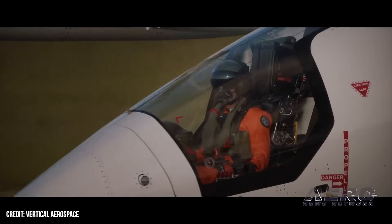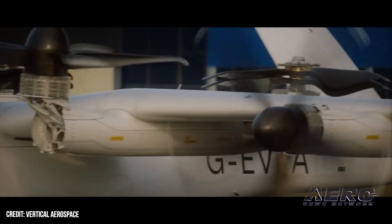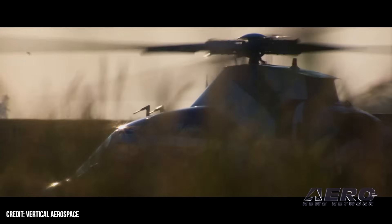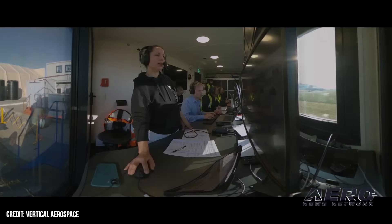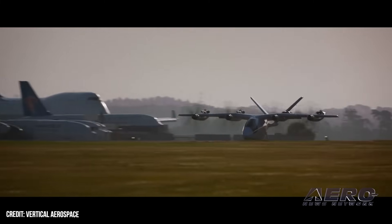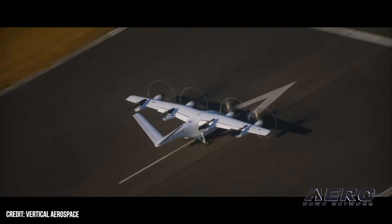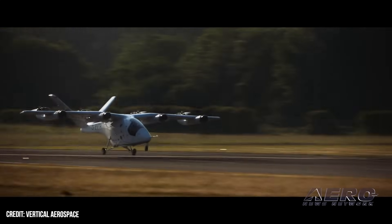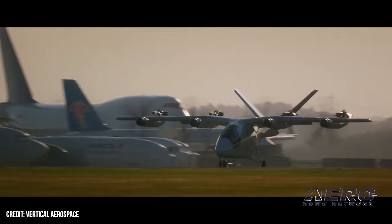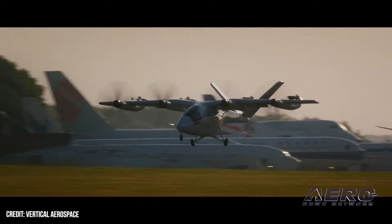Welcome back. First successful piloted flight by Vertical's VX-4 eVTOL. Vertical Aerospace announced that its VX-4 eVTOL performed its first successful winged flight with a pilot at the controls, marking the first piloted wing-borne flight of a winged eVTOL in open European airspace. The flight, piloted by Chief Test Pilot Simon Davis, came on the heels of approval by the UK's Civil Aviation Authority. The aircraft took off from and landed on a runway at Cotswold Airport like a conventional aircraft, with all lift generated by the wing.